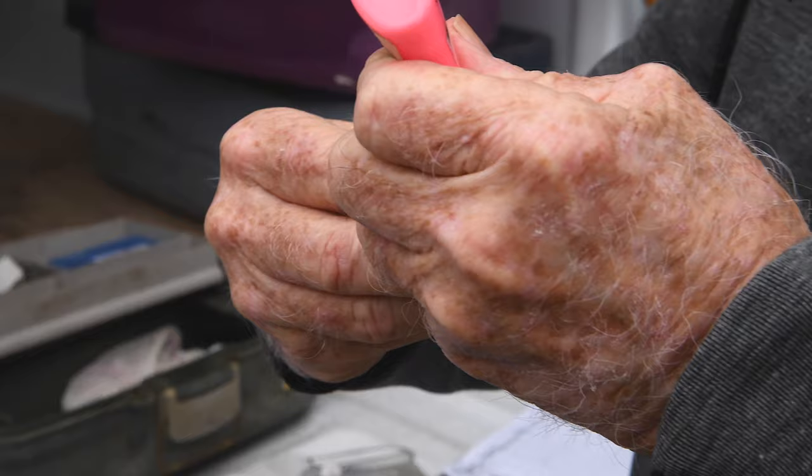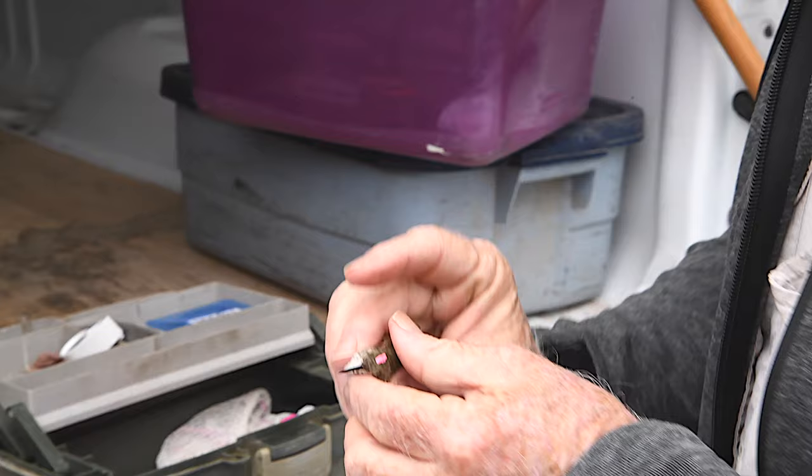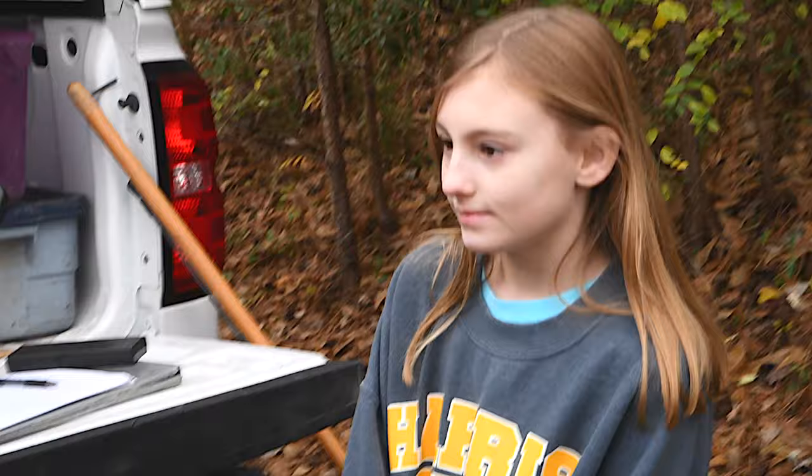The last thing I'm going to do is put a pink dot on her, and that just tells me that she's been banded. So next week when you think you have a different bird, I'm going to ask if it's got pink on its head. And this is not permanent — it will stay there for a month or so. You can show these to your friends. On three. One, two, three.